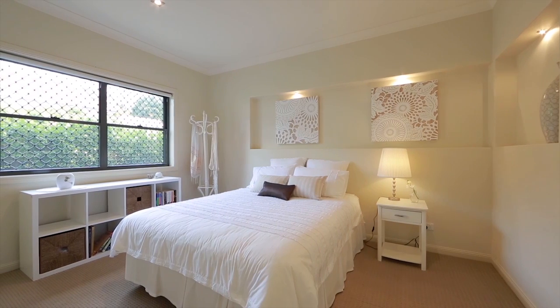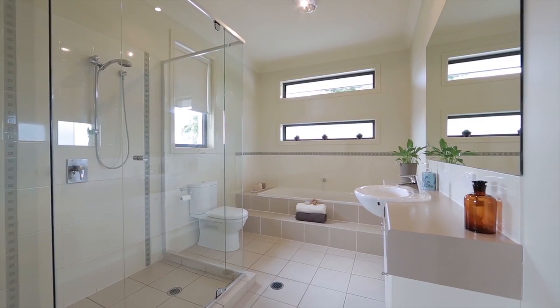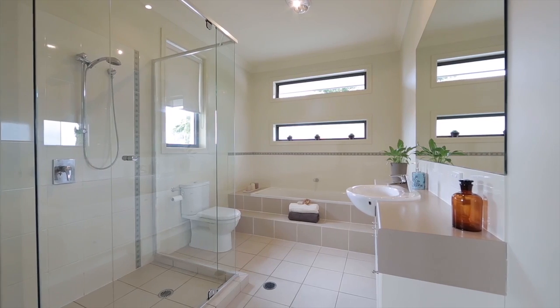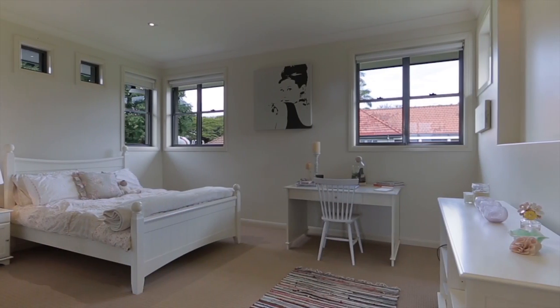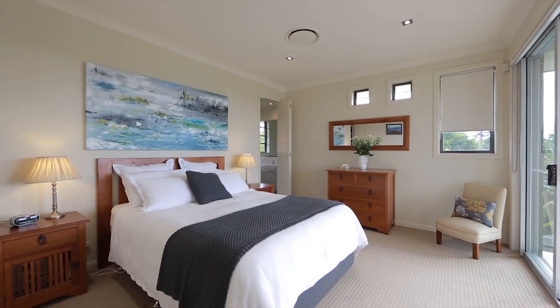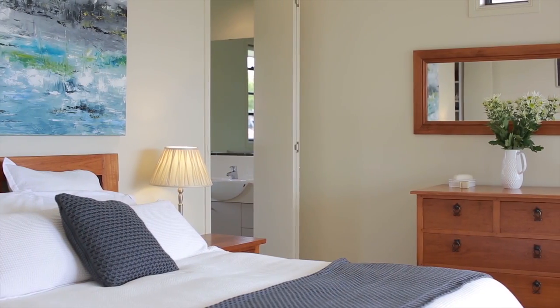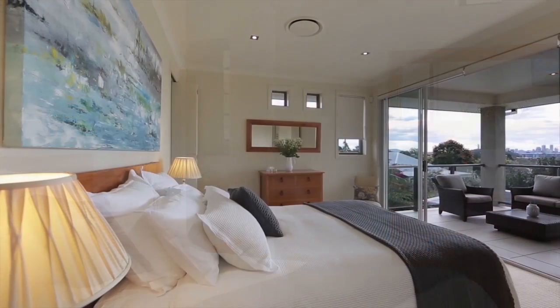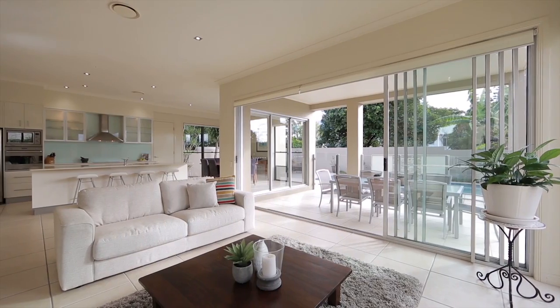The home consists of four bedrooms, very well proportioned in size. I love the Jack and Jill bathroom to bedroom two and three. And then you also have the master bedroom which consists of your double vanity ensuite, lovely well-proportioned shower, good walk-in wardrobe, and then the lovely sliding doors that overlook the balcony, which again captures a wonderful city view — a lovely way to wake up in the morning.